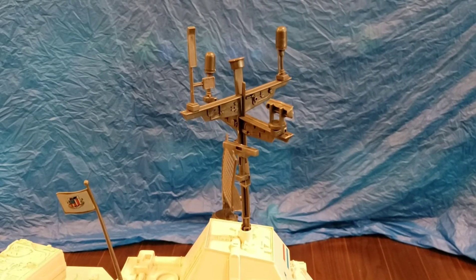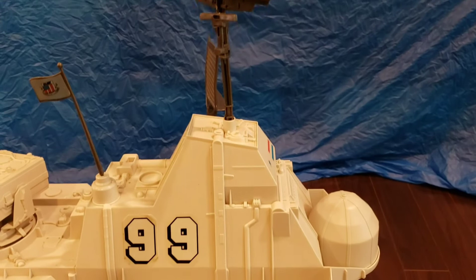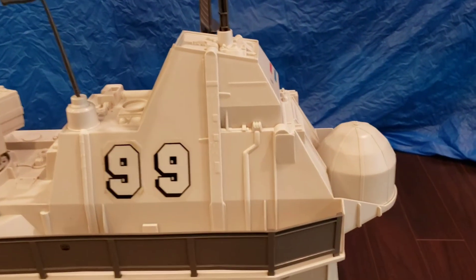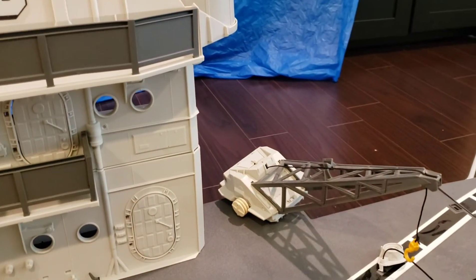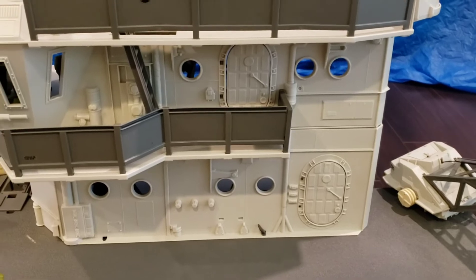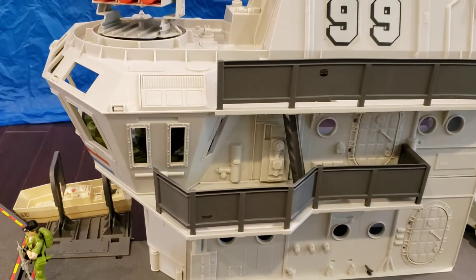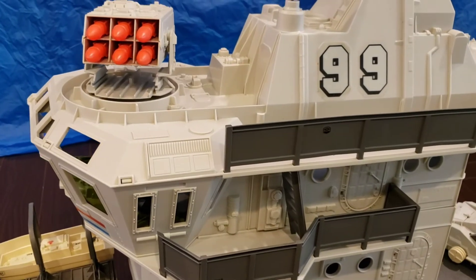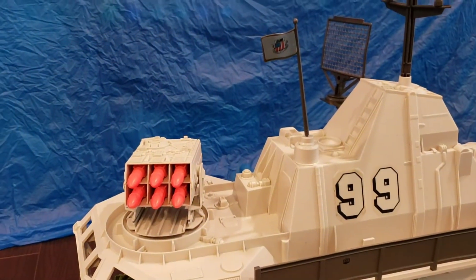Coming to the front of the superstructure, you'll see the antenna at the very top of the ship, the radome on the right side, and the crane structure coming over the flight deck. There are railings and ladders to make it look realistic, and at the top there's a missile box that can fire up to six missiles, as well as a flag at the top.